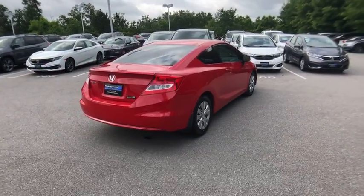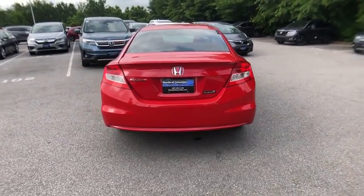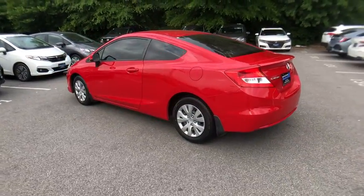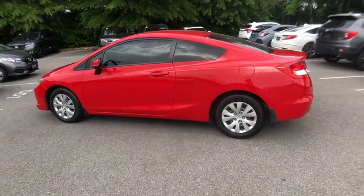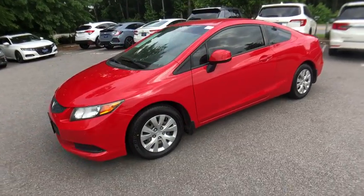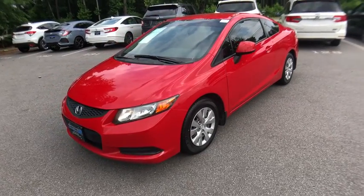Here are some of this vehicle's great options: traction control, dual airbags, power steering, trip computer, rear window defroster, power windows, security system, electronic stability control, CD player, brake assist, tachometer, panic alarm, and remote keyless entry.